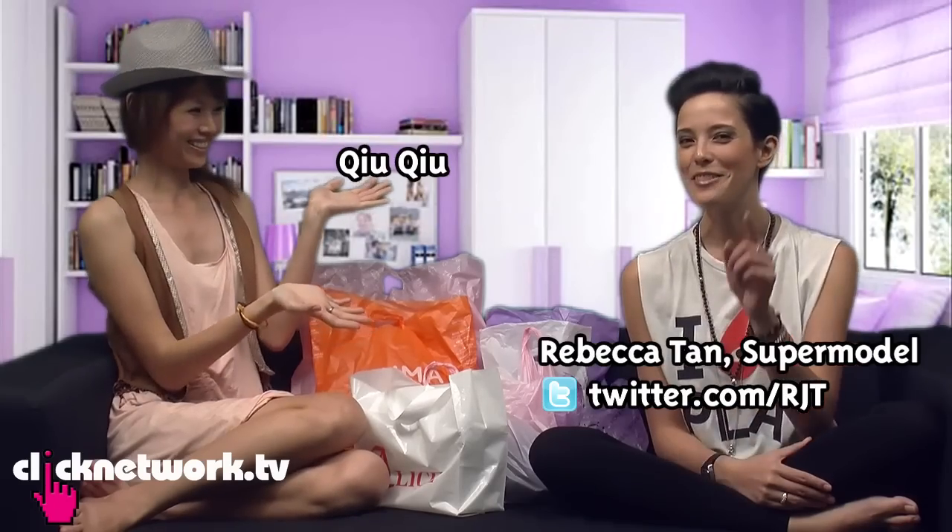Hello! In this episode of Budget Barbie, we have a really special guest with us — a lady and a supermodel, Rebecca-san. Definitely not a man. Hello.